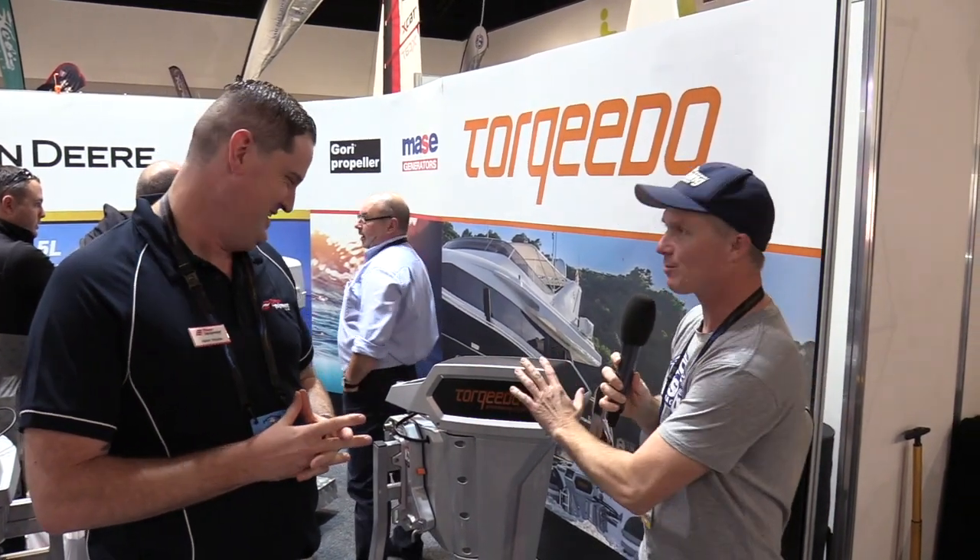As with all Torquedo, it's very quiet, very safe, no fuel, no servicing. And this is the first time we've had it on display so we're pretty excited to show it. Now they are a good looking Torquedo — as far as Torquedo's go, it's one of the best ones we've seen.